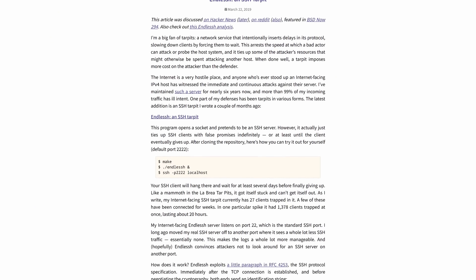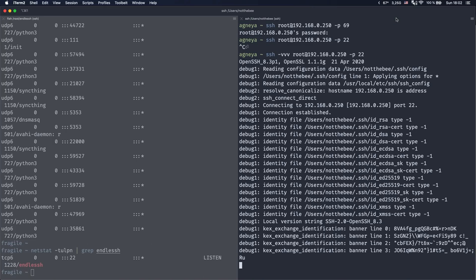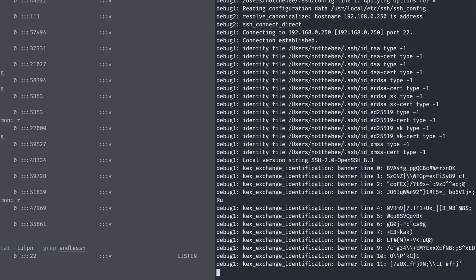However, the SSH specifications include a thing called Banner, which is basically text displayed to everyone who tries to log into the server, and there's no limit on how long it can be or how much time it can take to display. A guy by the name of Chris Wellens took this idea and developed a piece of software called EndlessSSH. The way it works is you put your real SSH server on a different port, say 69, and then you run EndlessSSH on port 22, where it pretends to be an SSH server. Every time somebody tries to log into it, they're forced to read a very, very long text message forever.